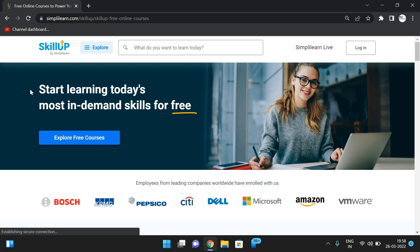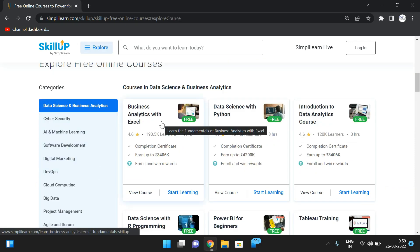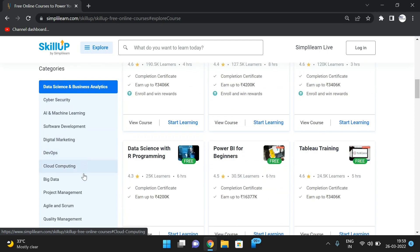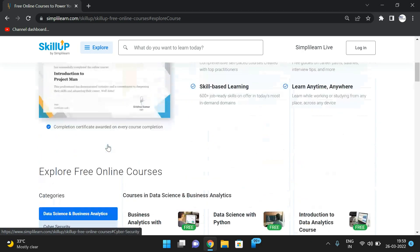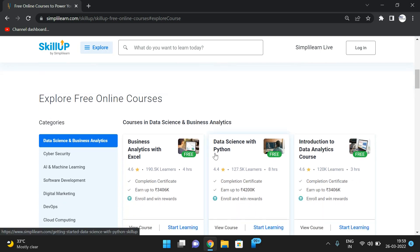SkillUp by Simply Learn offers free courses — I'll post the link in the description so you can explore and enroll. There are courses for many technologies including data science and business analytics, cyber security, AI and machine learning, software development, digital marketing, DevOps, cloud computing, big data, project management, and many more. After completing any course, you get a course completion certificate to add to your resume.